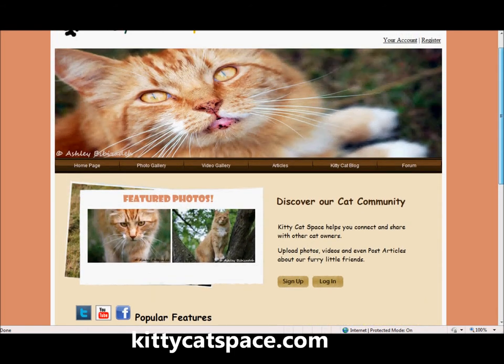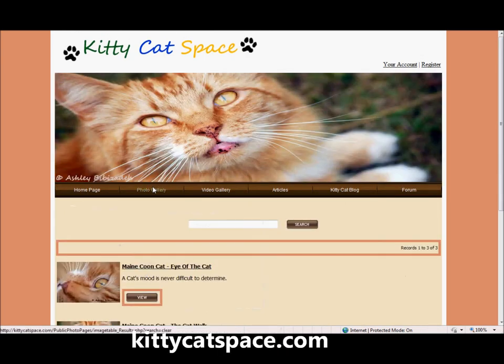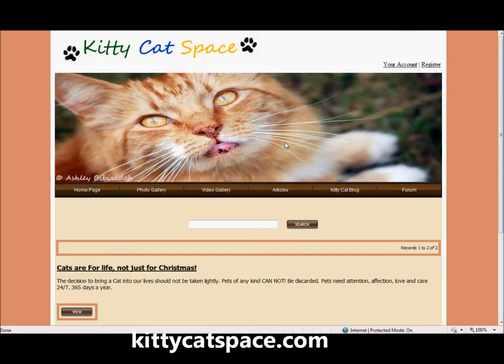Registration is free and registered users can easily upload photographs they have taken of their cat. They can also upload videos and even post articles that are all cat related.